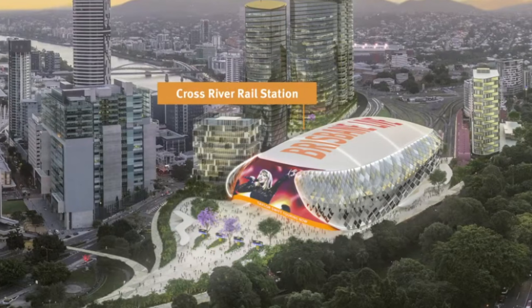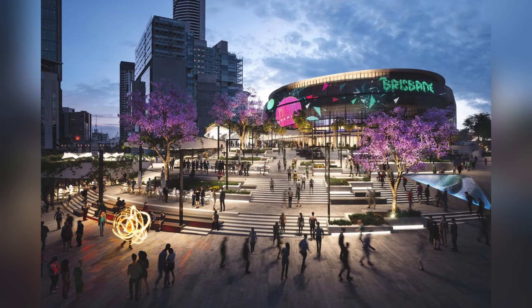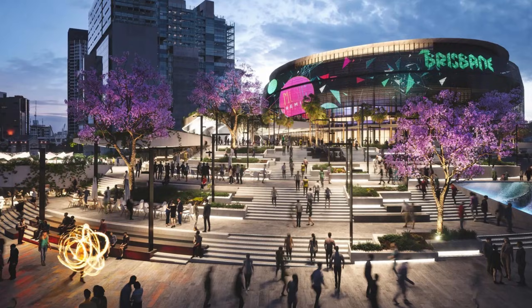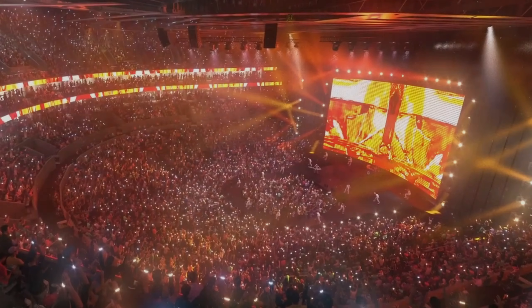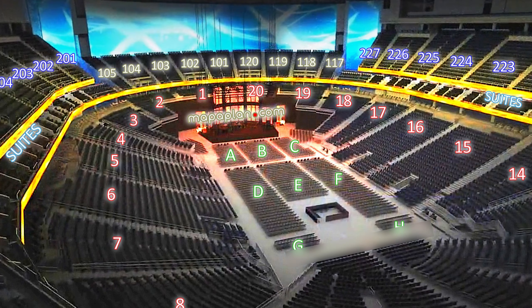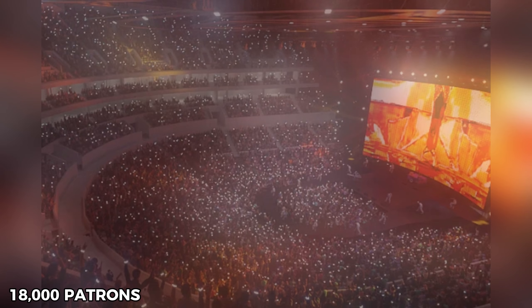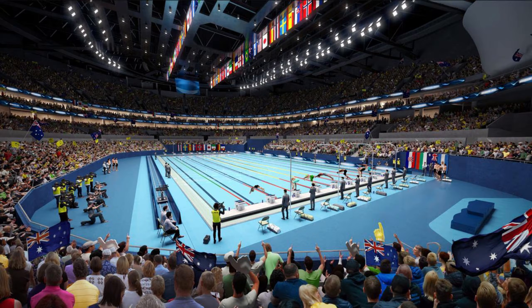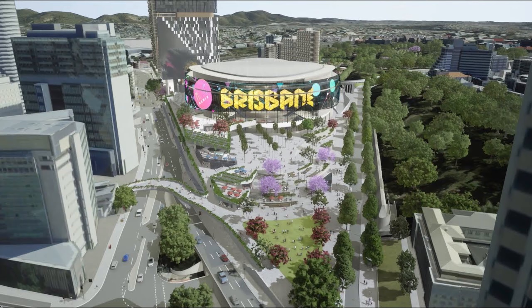Once the structure is stable and silent, its value comes from its flexibility. The Brisbane Live Arena must act like a chameleon, able to transform its layout quickly to handle everything from massive rock concerts to Olympic sports. The seating capacity must transform dramatically in a short time — swinging from a maximum of 18,000 for a concert, down to 16,000 for fully seated sporting events, and even shrinking to an intimate 5,000 capacity for smaller shows.